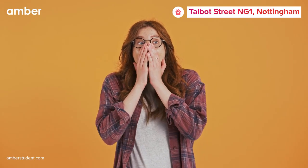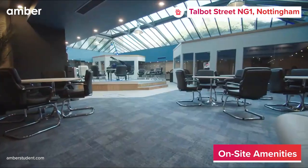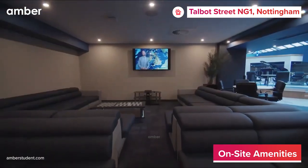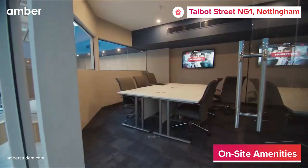But what truly sets this property apart are the exclusive amenities. Stay in shape at the well-equipped gym, catch up with friends in the vibrant shared living area, dive into multimedia entertainment in the big screen cinema, or gear up for an intensive study session in the well-appointed study rooms. And for inner peace, the yoga studio awaits.